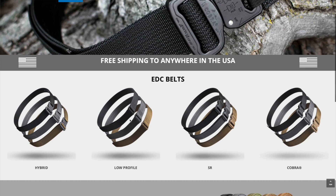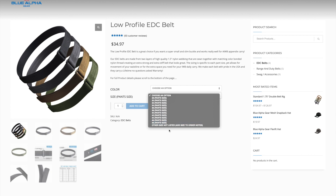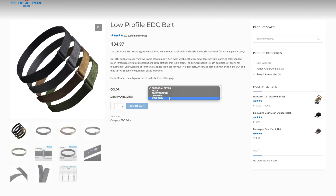They also do custom sizes if you don't see what you're looking for. They offer several different colors and I chose black, since these are EDC belts I wear every single day — I want them to work with many different types of clothing. And the last thing they share in common, which I think is pretty awesome, is a lifetime no-questions-asked warranty.